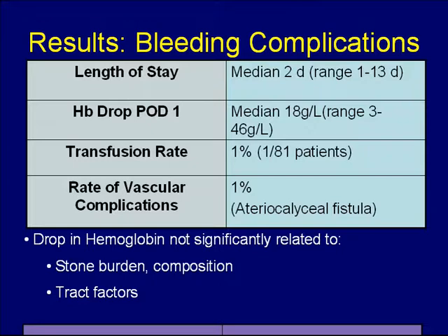Looking at bleeding complications, we found a median hemoglobin drop on the first post-operative day of 18 g/L. Only one out of the 81 patients required transfusion post-operatively. One patient did develop an arterial caliceal fistula, detected about three weeks post-operatively, and required angioembolization. Statistical analysis looking at the drop in hemoglobin as it related to various stone and tract factors did not find any significant relationships.